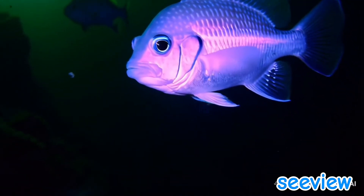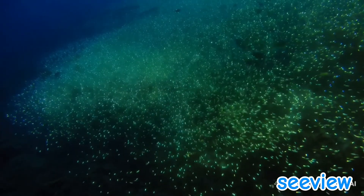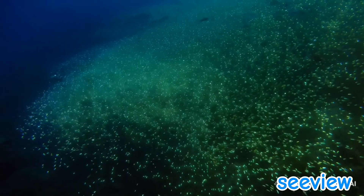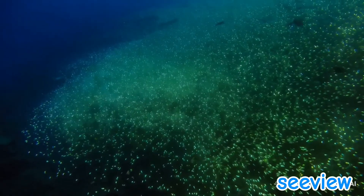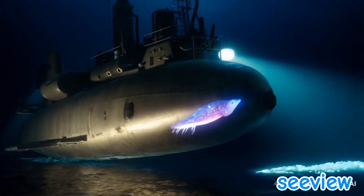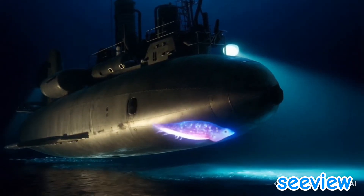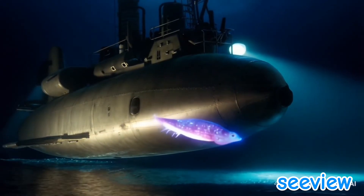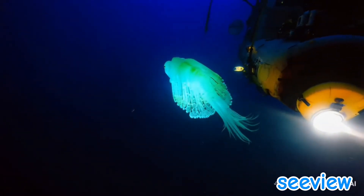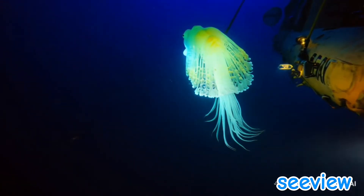Let's pause to admire the ingenuity of nature. Producing light in the deep sea is not just about survival — it's a masterpiece of evolution. Many bioluminescent creatures rely on bacteria living inside them to produce light. Organisms can turn their lights on and off using specialized organs or muscle movements. Bioluminescence developed multiple times in different species, a testament to its importance.